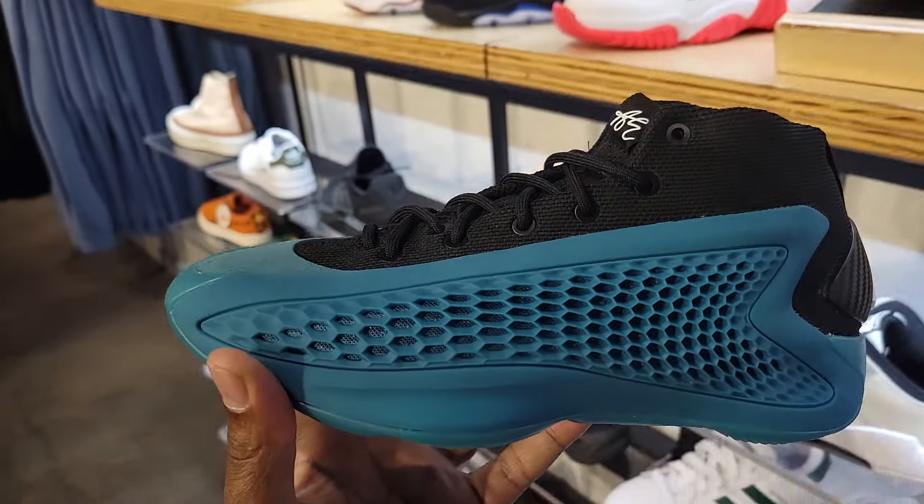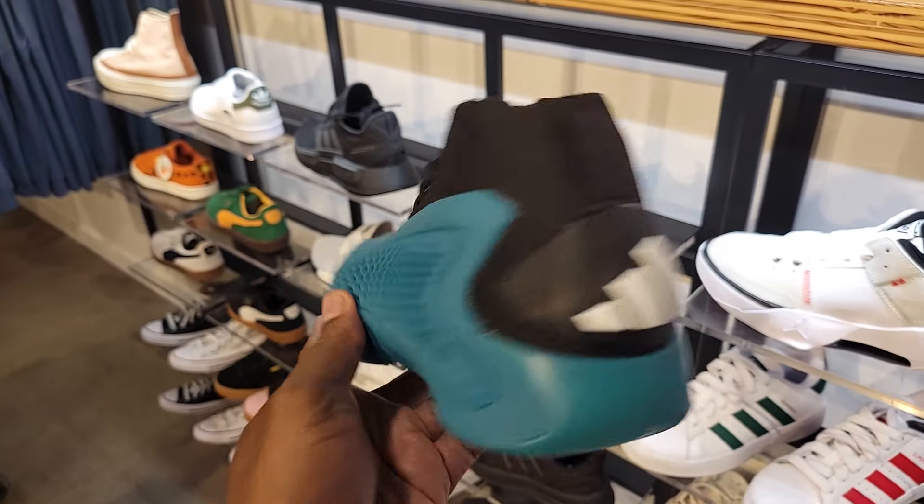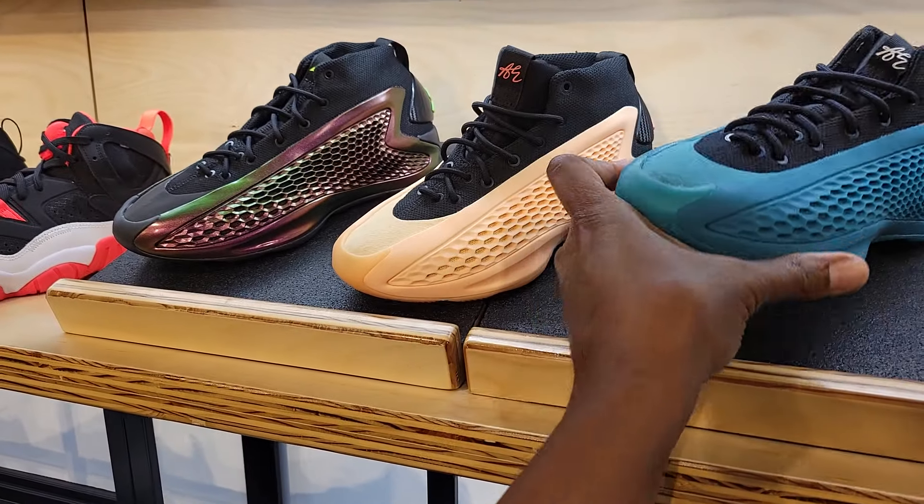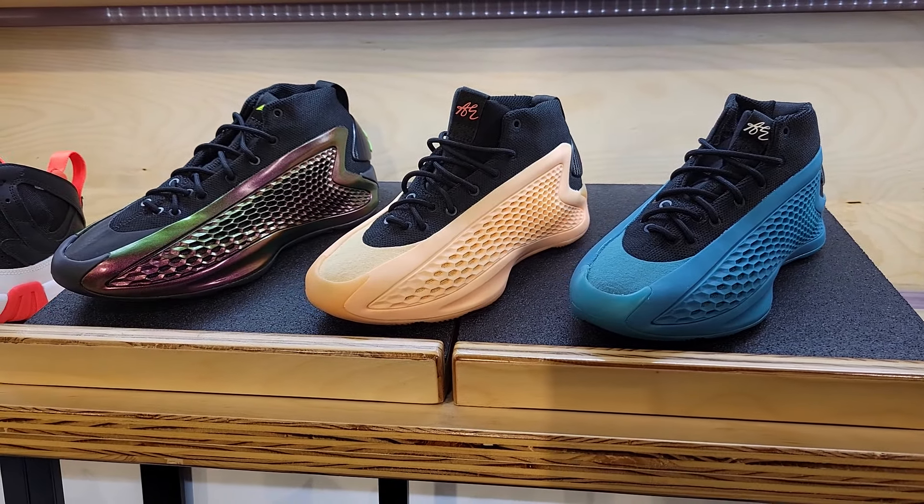And I'm not mad at this one here either. I forgot the name of it, but it is also very solid. Let me know if you guys are a fan of these AE1s and of the three colorways in front of you, which one do you guys like the most?